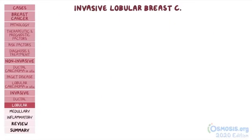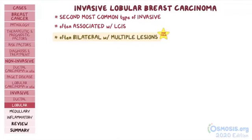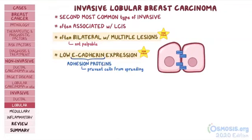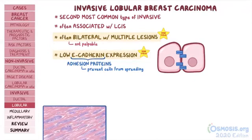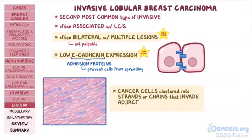Invasive lobular breast carcinoma is the second most common type of invasive breast cancer, and is often associated with lobular carcinoma in situ. In contrast to invasive ductal carcinoma, invasive lobular carcinoma is often bilateral, with multiple lesions in the same location that are not palpable on breast examination. A high-yield fact is that this tumor is associated with low E-cadherin expression, a gene coding for adhesion proteins that prevent cancer cells from spreading into surrounding breast tissue. Histologically, it's characterized by cancer cells clustered into strands or chains invading the adjacent stroma, with no duct formation.